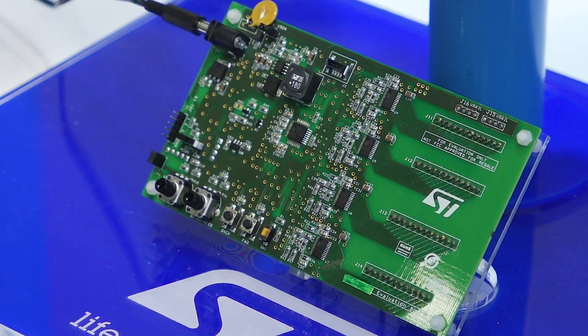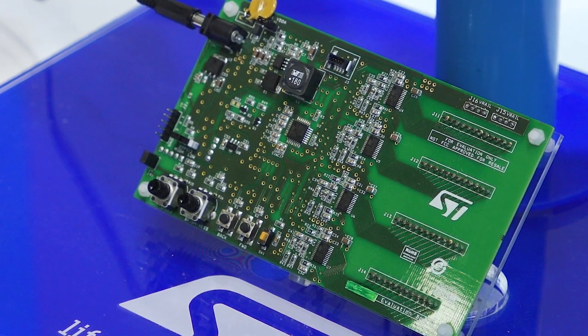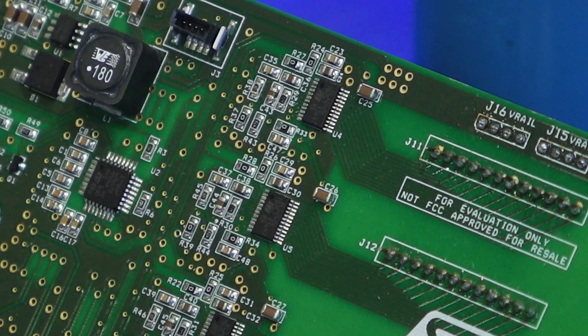The ALED1262 can communicate with a microcontroller through a 400 kHz X2C interface to support advanced LED smart control. It can also work in a standalone mode using a pre-programmed configuration.